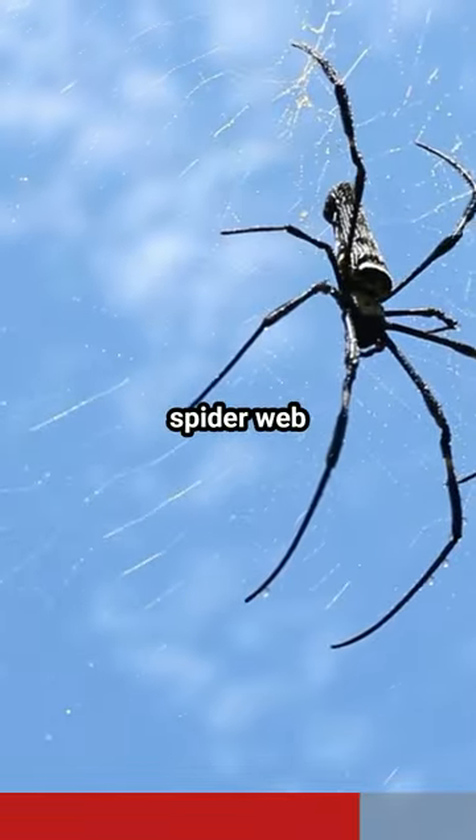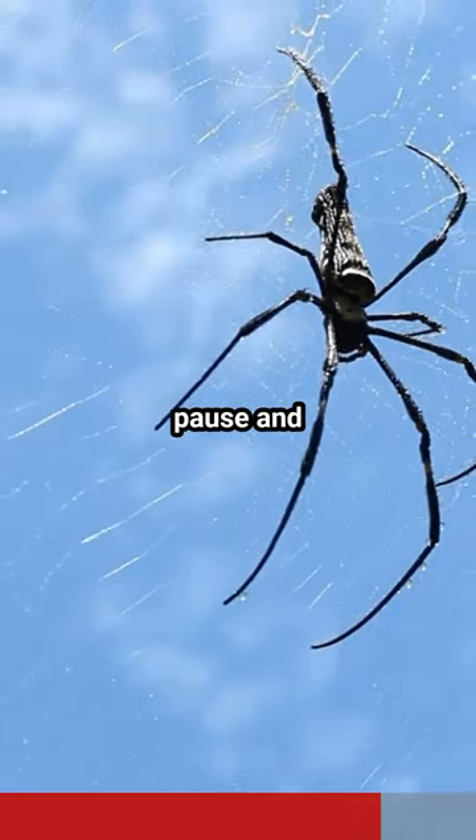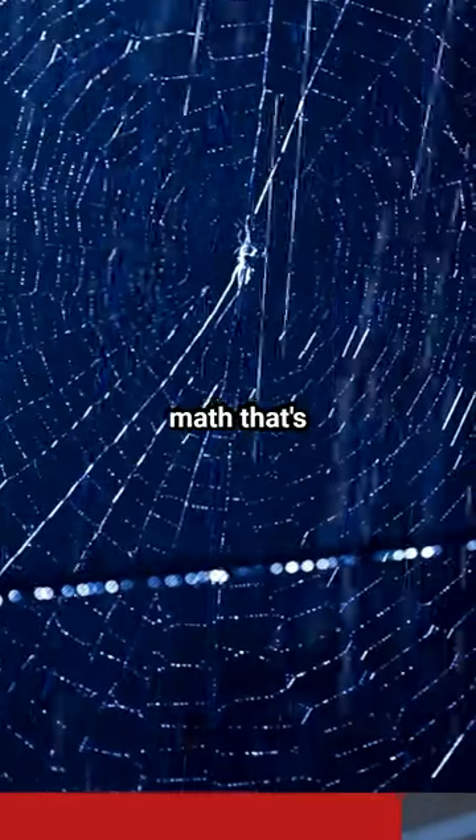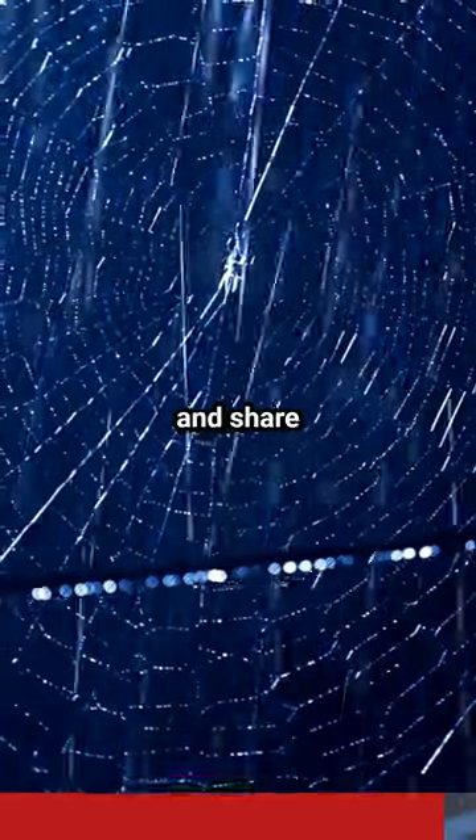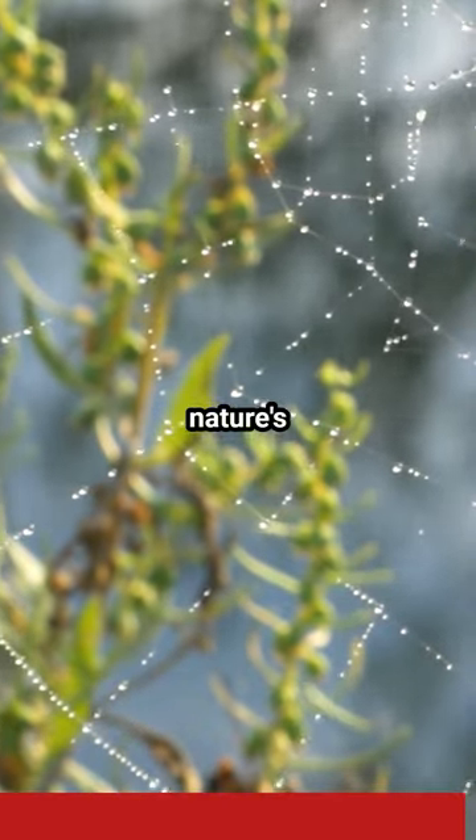So the next time you see a spider web, don't just walk by. Pause and admire the incredible math that's literally hanging in the air. Don't forget to like, subscribe, and share this fascinating journey into nature's math lab.